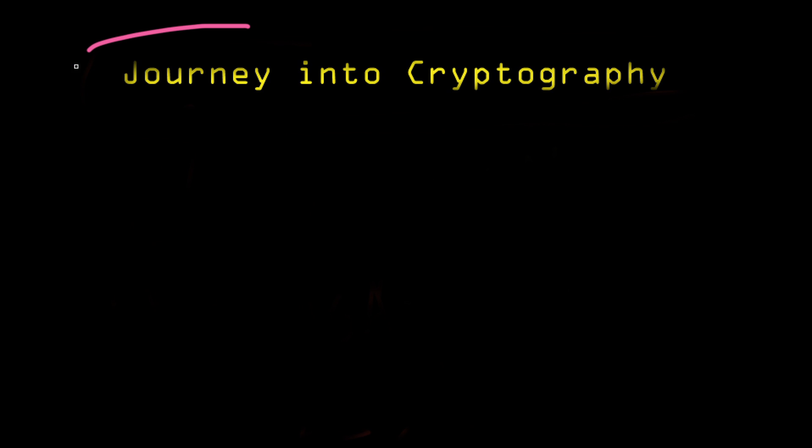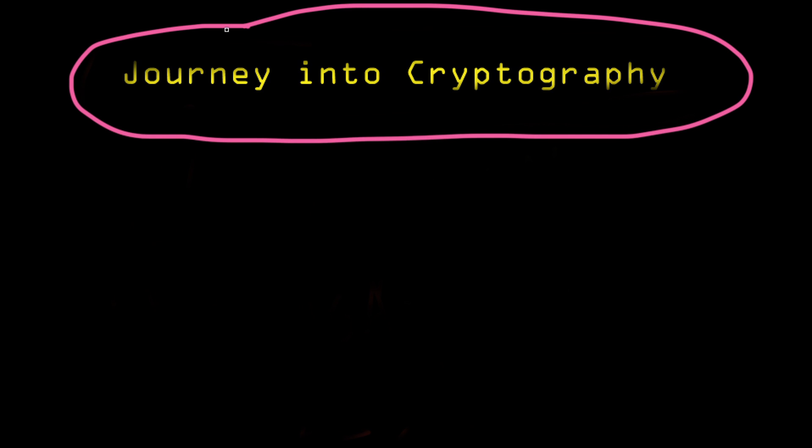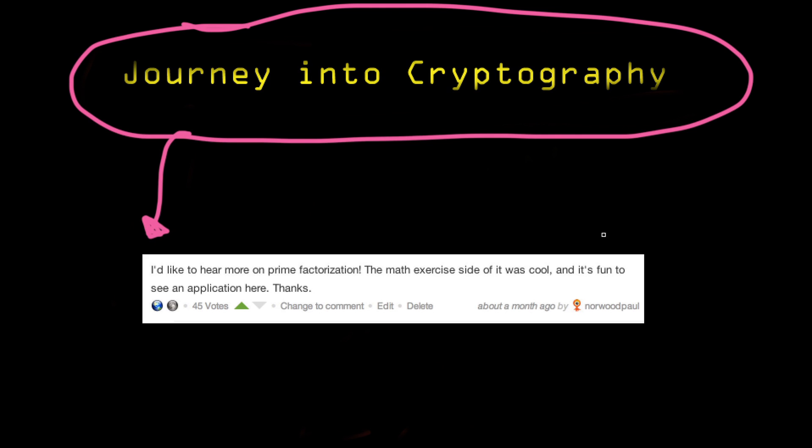Welcome to the first advanced lesson in the Journey into Cryptography series. These lessons come out of key questions that viewers have asked after watching the entire series. In this case, the question by Norwood Paul was: 'I would like to hear more on prime factorization. The math exercise of it was cool, and it's fun to see an application here.'